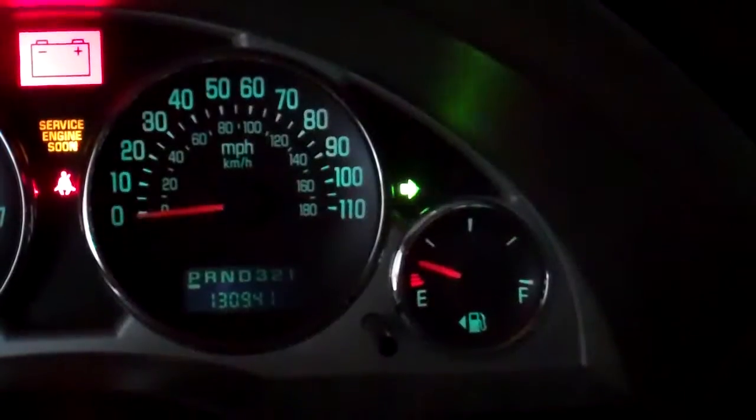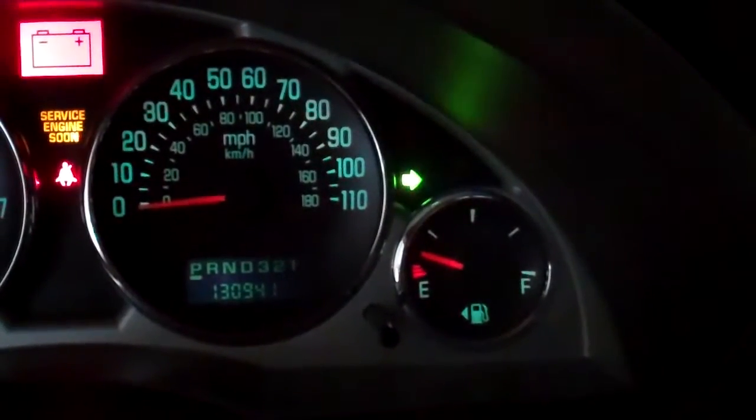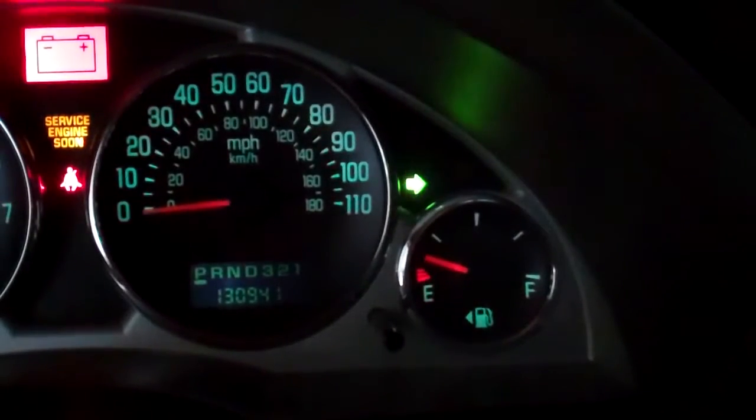Normal blink speed — so I guess it's fixed.